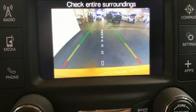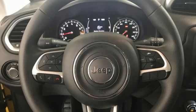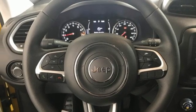Multi-air engine, manual tilting steering column, external memory control, manual telescoping steering column, Uconnect with Bluetooth, AM-FM stereo.